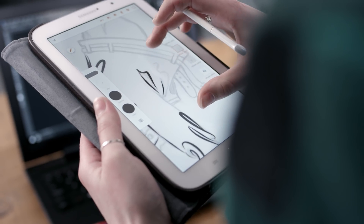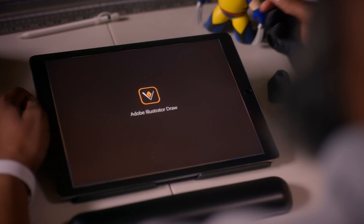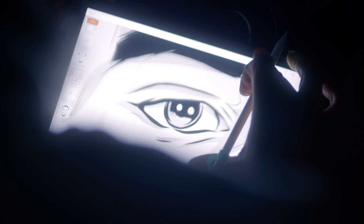There's a Creative Cloud plan for everyone, so whether you're just starting out or a seasoned pro, it's everything you need for whatever you dream up next.